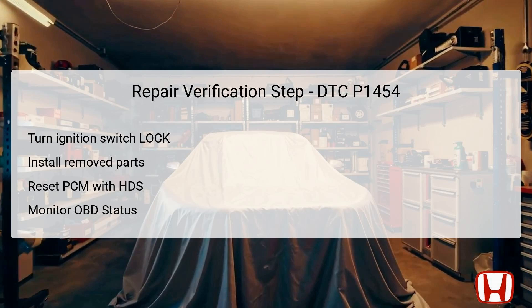For the repair verification step, start by turning the ignition switch to the lock zero position. Next, properly reinstall any parts that were removed in preceding troubleshooting steps in the reverse order. Once components are in place, switch the ignition to on. Use the Honda Diagnostic System (HDS) to reset the powertrain control module (PCM). Performing this reset is crucial to clear any previous diagnostic codes and prepare the system for fresh evaluations. After resetting the PCM, carry out the PCM idle learn procedure. Finally, monitor the OBD status for DTC P1454 through the HDS. If it returns a passed status, troubleshooting is complete. If it indicates failed, further investigation may be necessary.